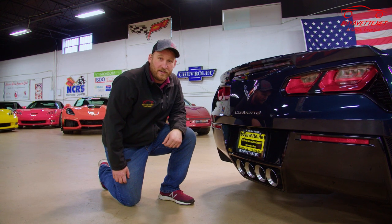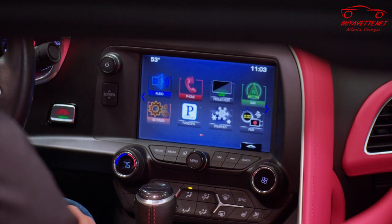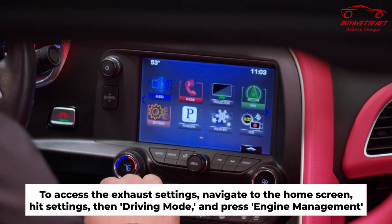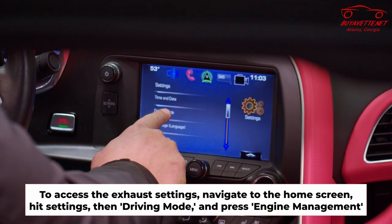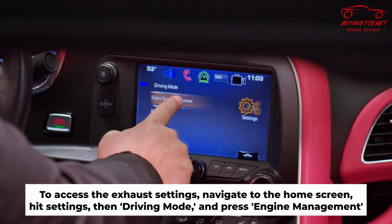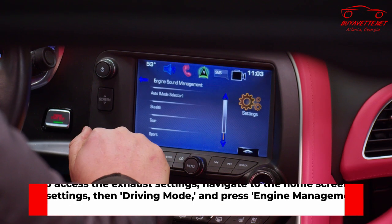Now we're going to move into the car so I can show you how to set it up on the screen. So now we're inside the C7 and we have our home screen here. Hit the home button, that's going to bring up this screen, then we're going to go to our settings menu and then driving mode. Once you're in the driving mode you'll see engine sound management, and this is where we get to select how we want the exhaust to sound.